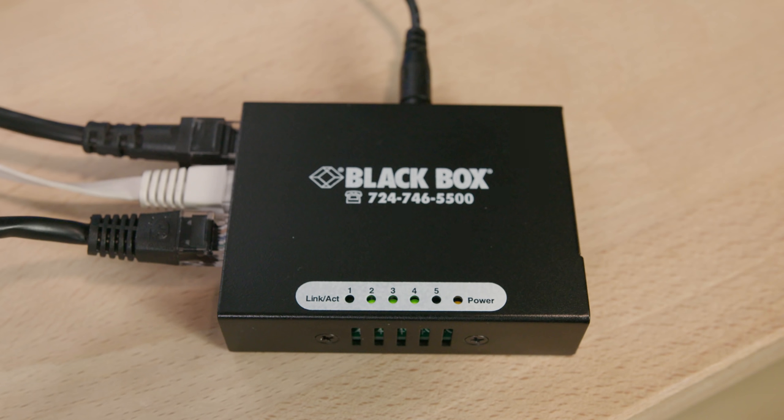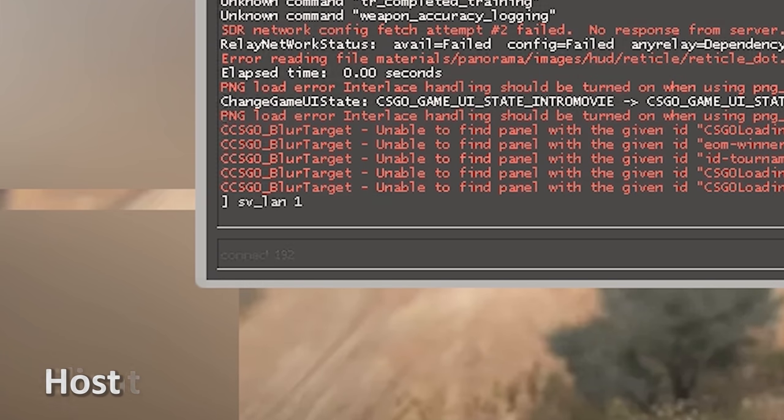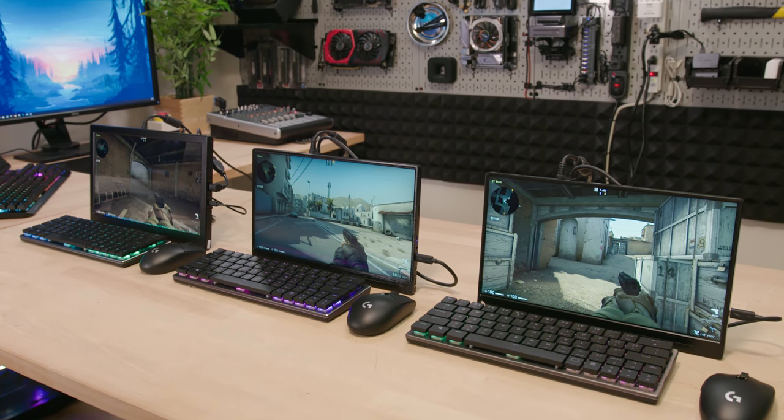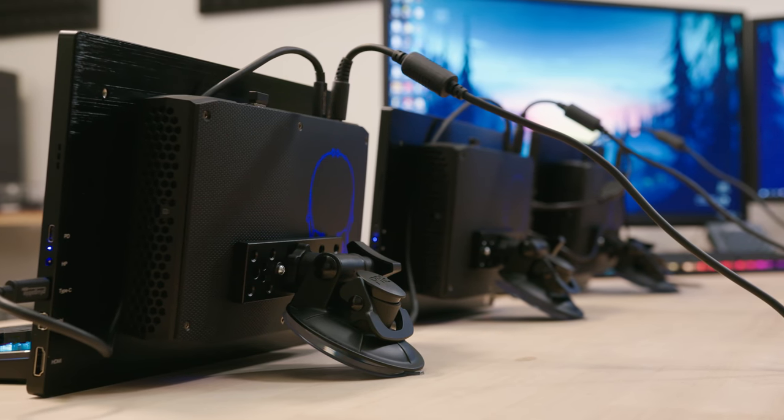Setting up the actual LAN was as easy as connecting all the PCs to the switch, assigning IP addresses to each system, having the host PC create a LAN match, and having the other two systems connect using the host's IP. In all of my testing, everything worked flawlessly after ironing out the kinks — albeit in a controlled environment on solid ground. The big question now is how did all of this perform 35,000 feet in the air? I'm going to fast travel roughly 48 hours into the future to Taiwan to tell you all about it.